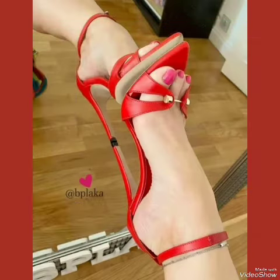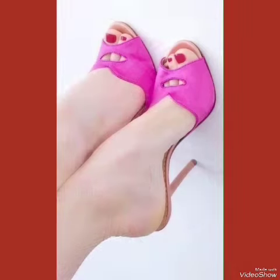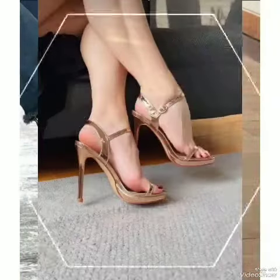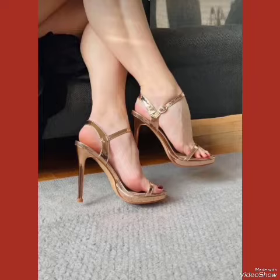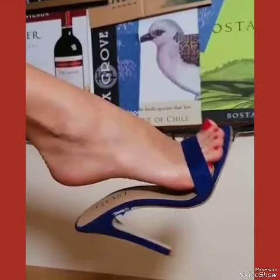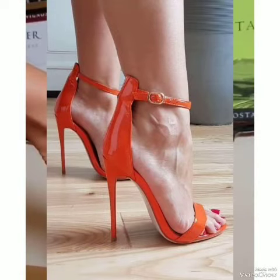Whether you're dressing up for a night out or adding a touch of elegance to your everyday attire, our high heel sandals are sure to make a statement. Step out in style and comfort with our high heel sandals.